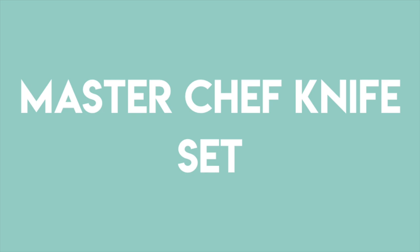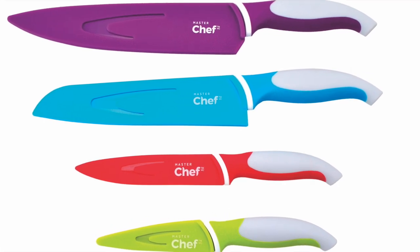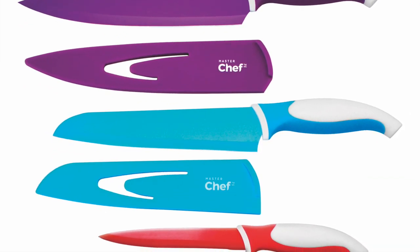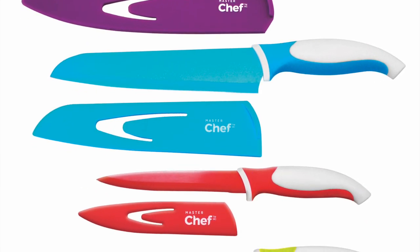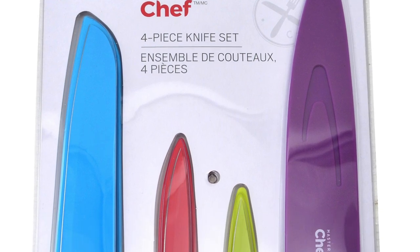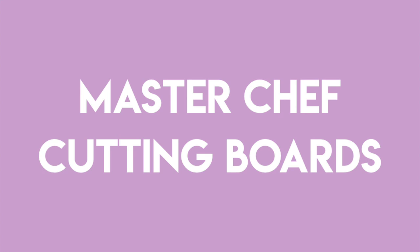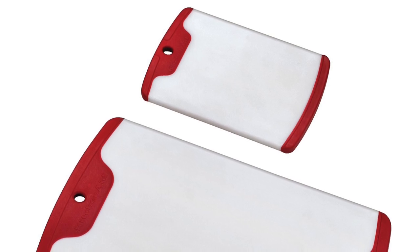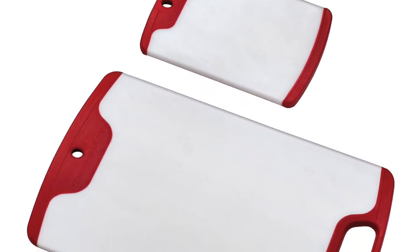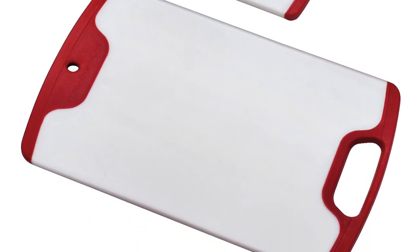Another university essential that students need are proper knives, because I think that's something we overlook — forgetting to get knives. These are the MasterChef knife set and I love all the colors. Getting a proper knife set lets you meal prep better and get snacks ready before class without using improper knives and cutting yourself. Having a proper knife set is definitely important, as well as having cutting boards. These are the MasterChef poly boards — they come in a two-pack, perfect for a student, so you're not cutting food on your counter.